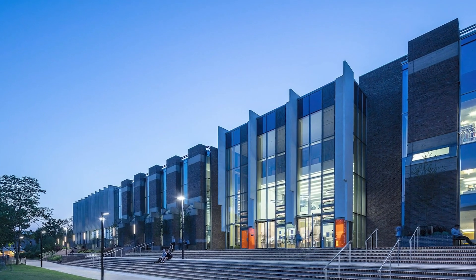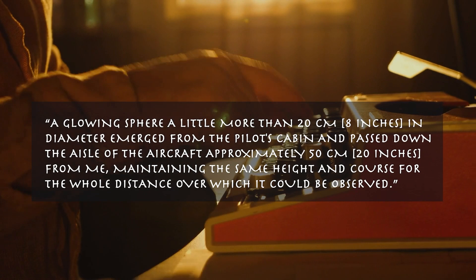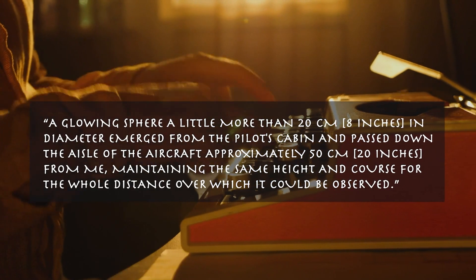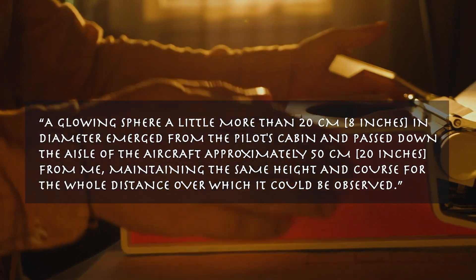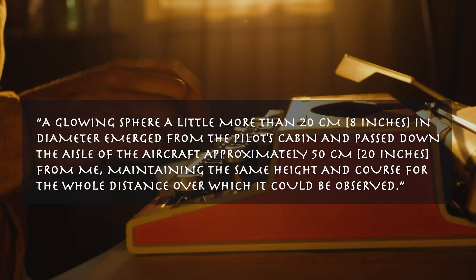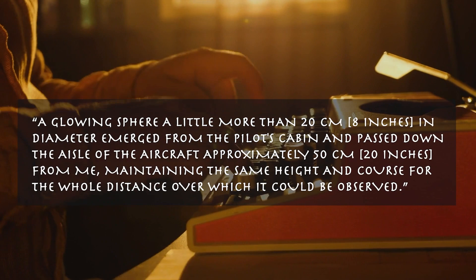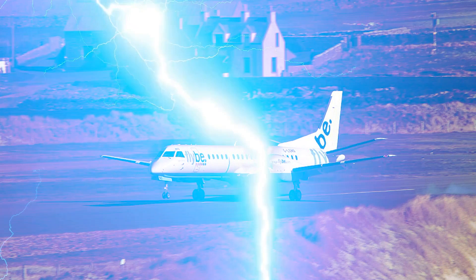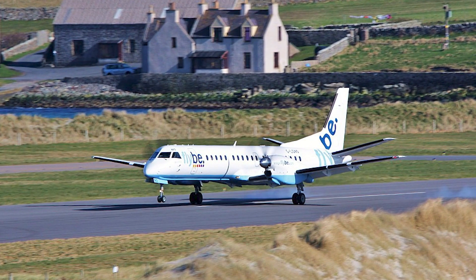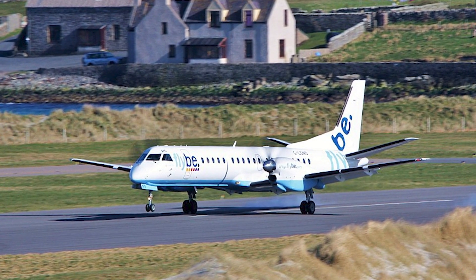There have been multiple reports of ball lightning appearing inside planes. A researcher at the University of Kent witnessed this in 1969 and published his report in Nature, stating: 'A glowing sphere, a little more than 20 centimeters — about 8 inches — in diameter, emerged from the pilot's cabin and passed down the aisle of the aircraft approximately 50 centimeters from me, maintaining the same height and course for the whole distance it could be observed.' In 2014, Logan Air Flight 6780 was struck by ball lightning over the United Kingdom. The object hit the nose of the plane, causing it to drop thousands of feet in altitude and make an emergency landing.